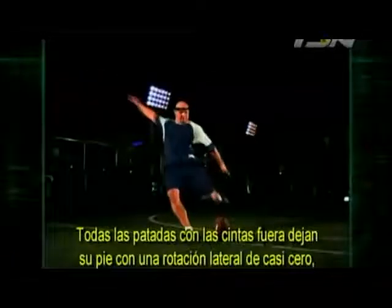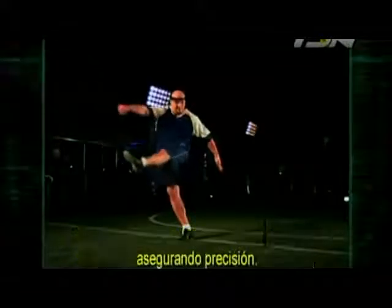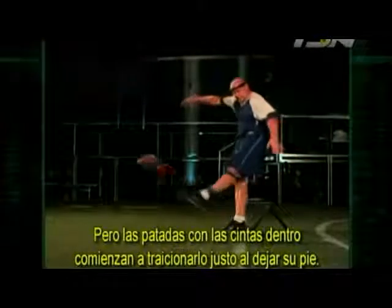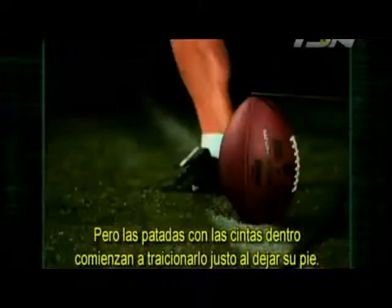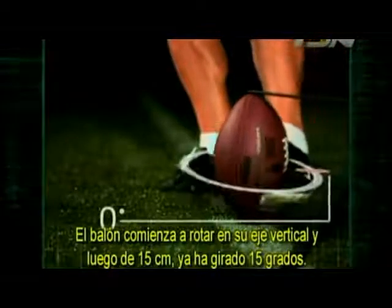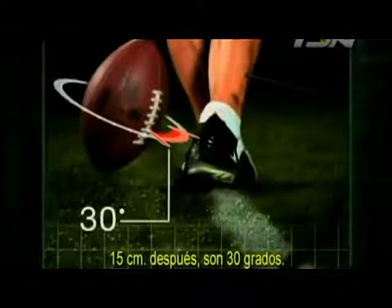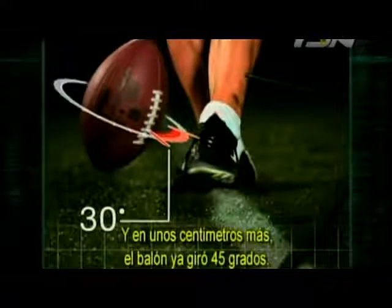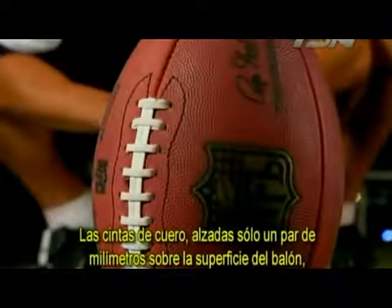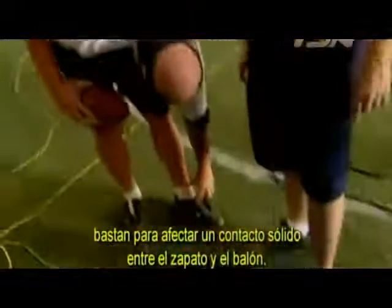All of Sebastian's kicks with the laces out leave his foot with almost zero sideways rotation, ensuring accuracy. But Sebastian's kicks with the laces in start to betray him just after they leave his foot. The ball begins to rotate on its vertical axis, and after just 6 inches it has already rotated 15 degrees. Six inches later it's at 30 degrees, and within a few more inches the ball has already spun 45 degrees. The leather laces, raised just a couple millimeters above the surface of the ball, are enough to affect solid contact between shoe and ball.